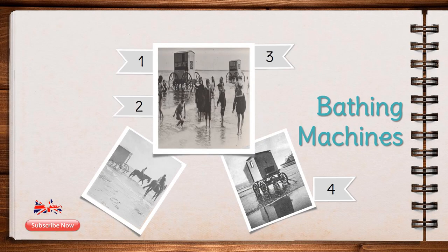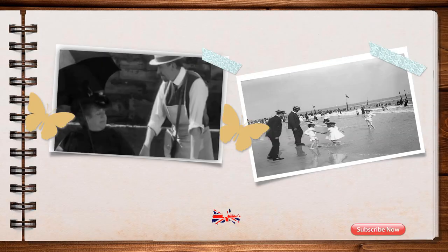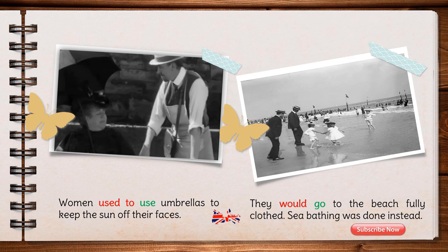This picture here shows the carriages or the bathing machines in which women would change into their bathing costumes. A horse would then pull these bathing machines towards the sea, and women would lower themselves into it without being seen. They used to pay for using these bathing machines. Men and women would bathe in separate areas of the beach. Later, people began to wear a long bathing costume. Now people wear swimming costumes, trunks or bikinis. Sun bathing wasn't in fashion back then — they would go to the beach fully clothed. Sea bathing was done instead. Women used to use umbrellas to keep the sun off their faces.